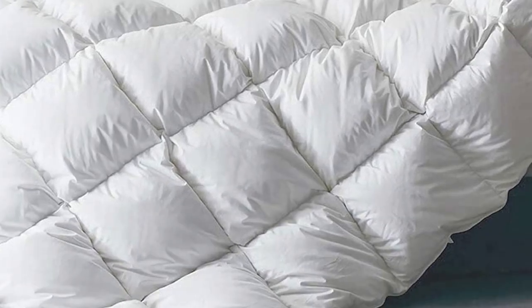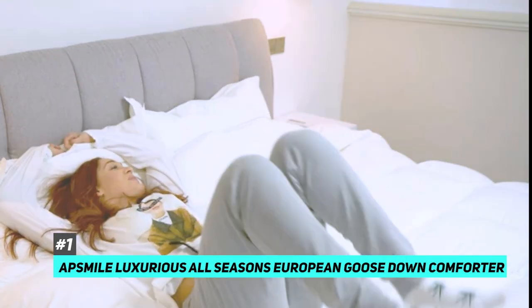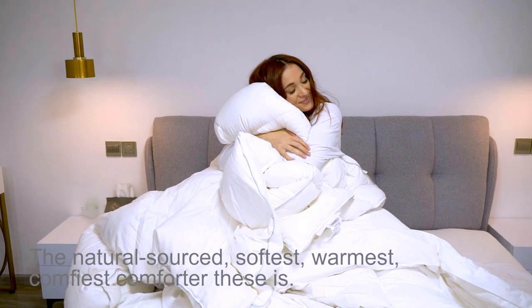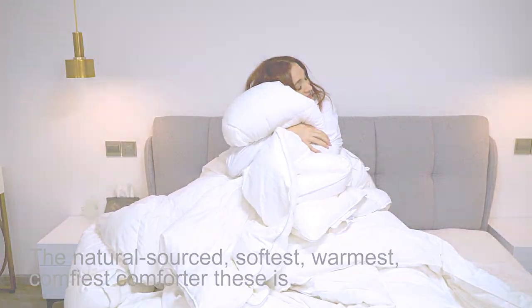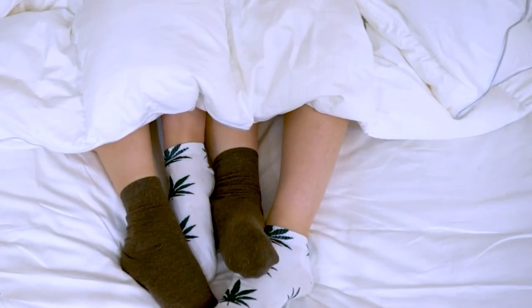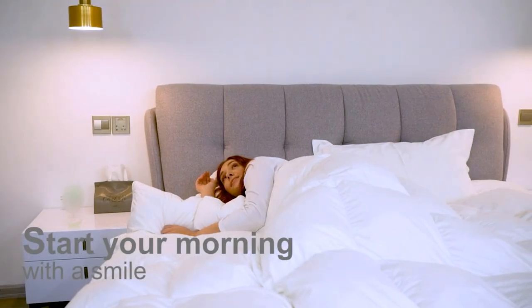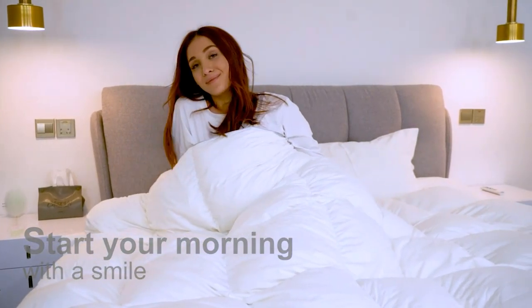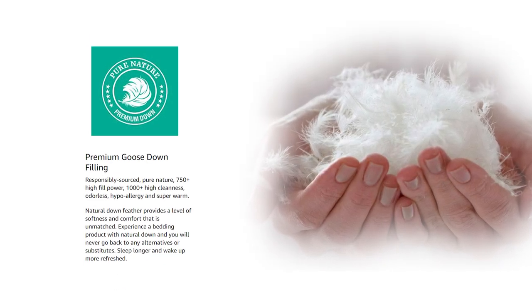Starting things off, we have the best overall choice: the AppSmile Luxurious All-Season European Goose Down Comforter. It's made with soft Egyptian cotton and filled with 750 fill power to make sure your bedding is both soft and plush. This comforter is medium warmth — heavy enough to keep you toasty but not too heavy to make you sweat. You can use it as a standard comforter or as an insert into a duvet to maximize use and keep its quality excellent for years to come.